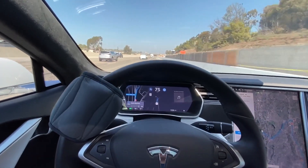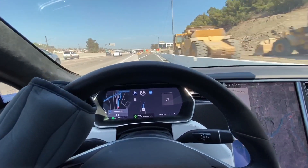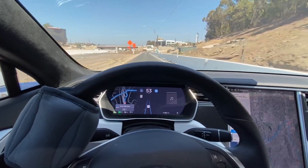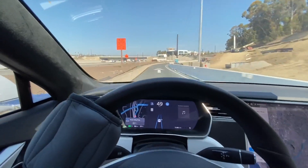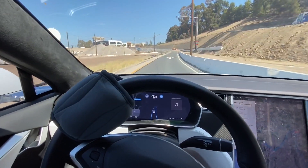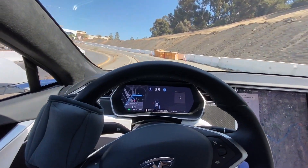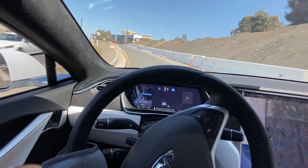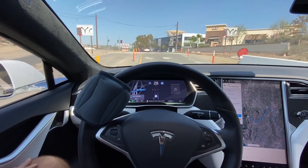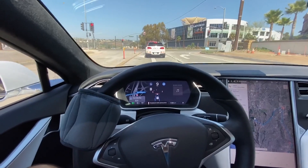Finally slowing down, changing the speed limit to 70, then 65. Still making this change, still navigating this curve with the construction. Got some barrels up ahead — slowing down, navigating the curve up to the red light, and stopping precisely where we need to stop.